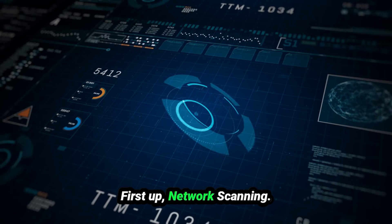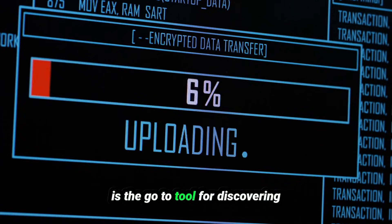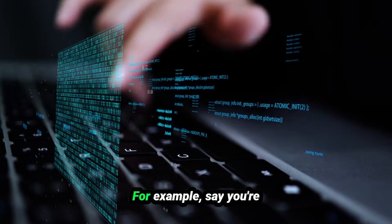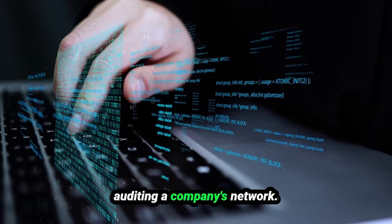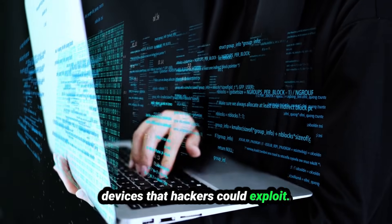First up: network scanning. These tools are the backbone of reconnaissance. Nmap, short for Network Mapper, is the go-to tool for discovering hosts, services, and open ports on a network. For example, say you're auditing a company's network — you'd use Nmap to identify outdated or misconfigured devices that hackers could exploit.